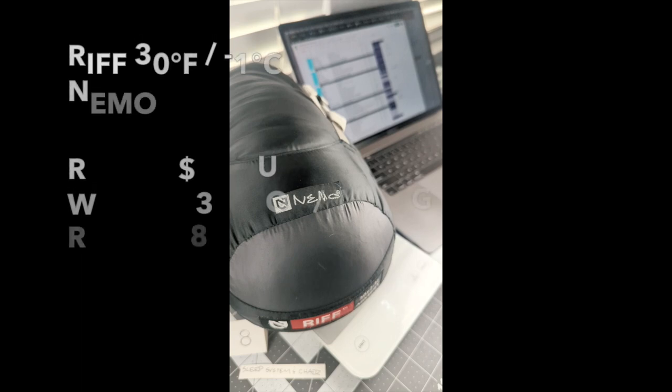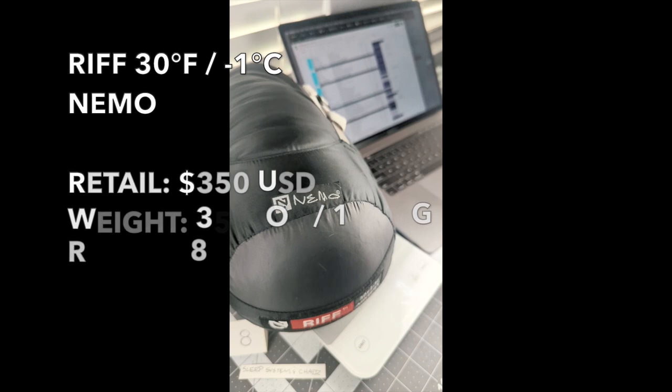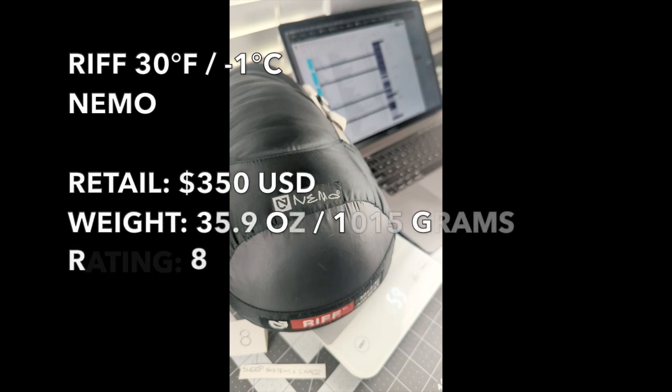This is the Nemo Riff sleeping bag, rated an eight. I think the material — I just wish there was sleeping bag material on the inside.